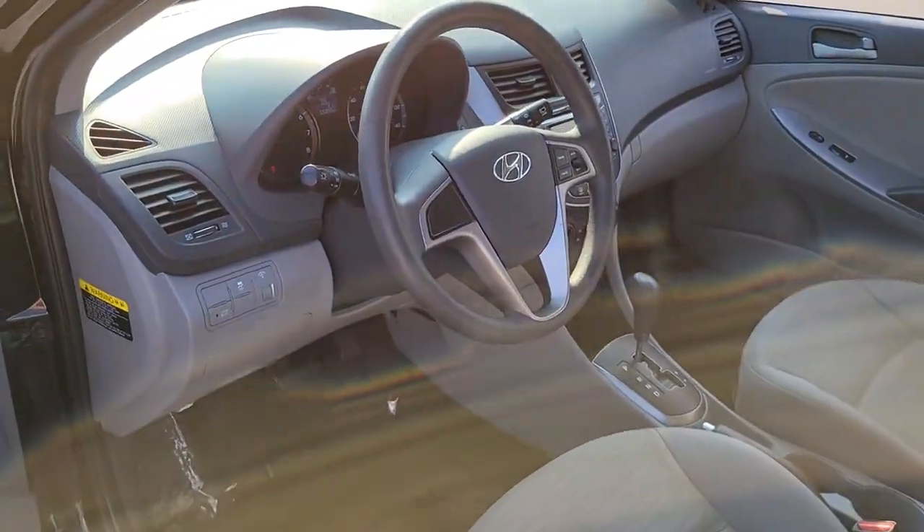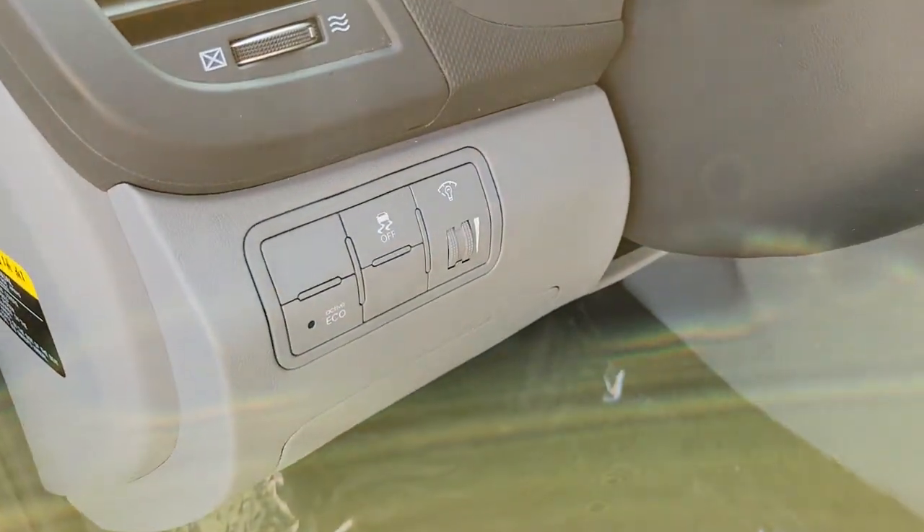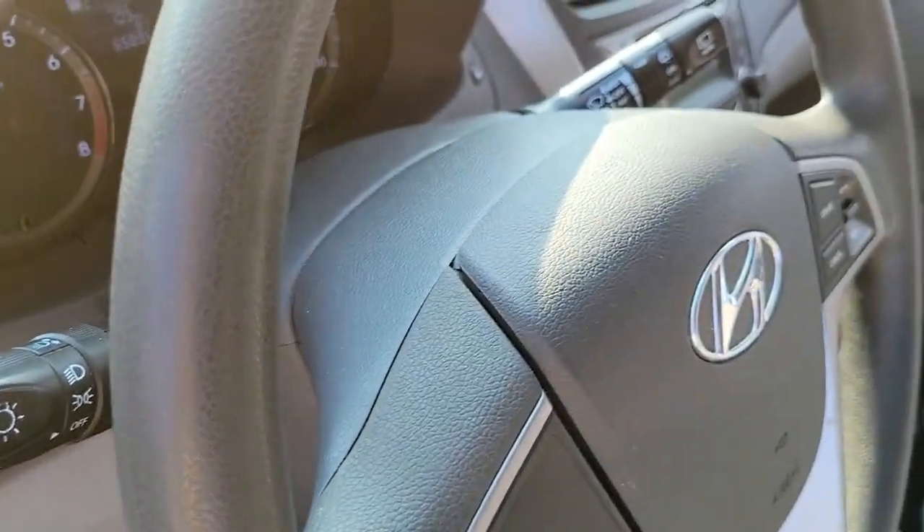From its spacious, well-built cabin, to its touchscreen infotainment, to its lively, fuel-efficient ride, this daily driver is the opportunity you can't afford to miss.